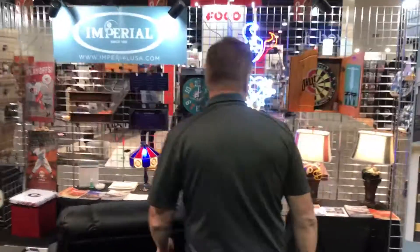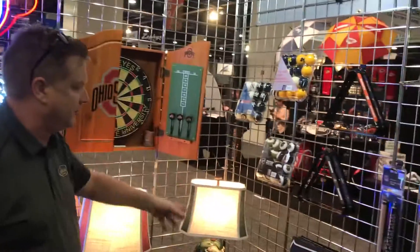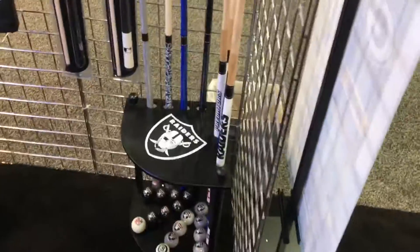Over here is our sporting goods section. You see some staples: our neon lights, dart boards, billiard balls, cue sticks. Brand new laser cut cue stick this year is going to be great.